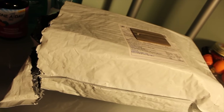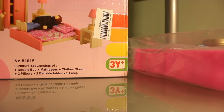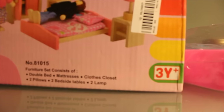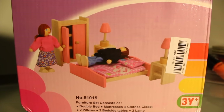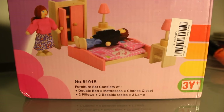I will show you the product. It came in this lovely bubble mailer package — good protection — and I'm just covering my address. I've already opened it because I just could not wait to see what was inside. So let's go ahead and see what's inside. These are the two things I received in the mail. This set is basically a bedroom and it has nine pieces — it contains a double bed, mattresses, and a clothes closet.